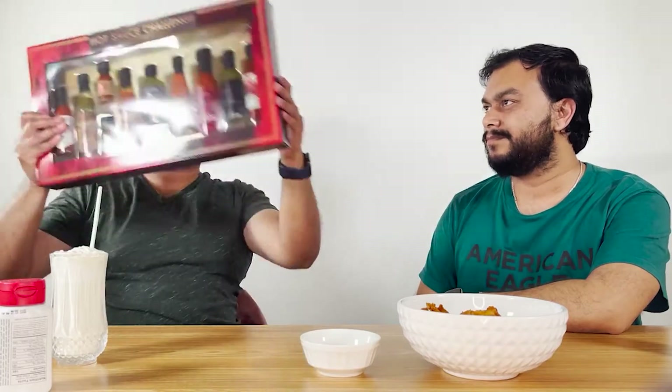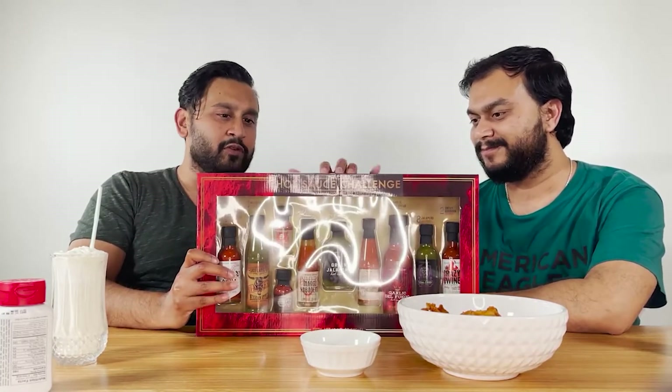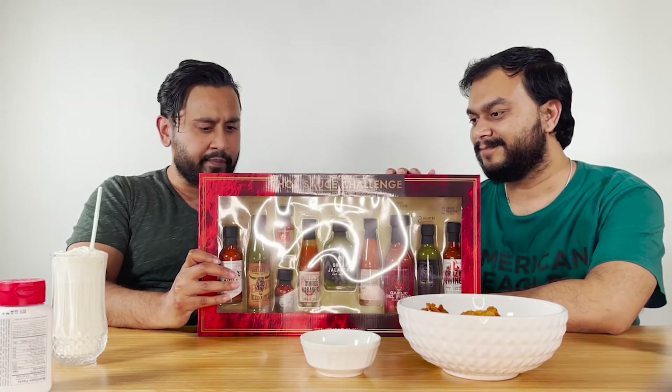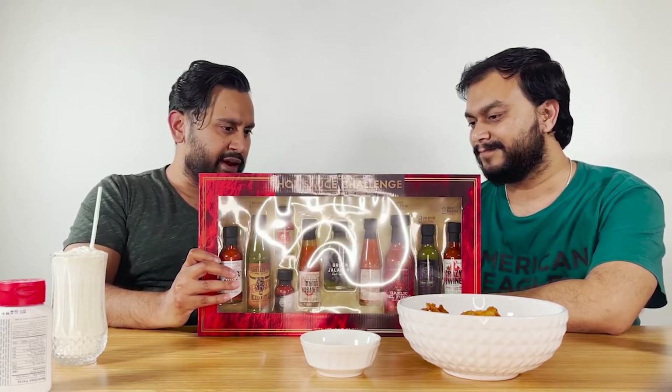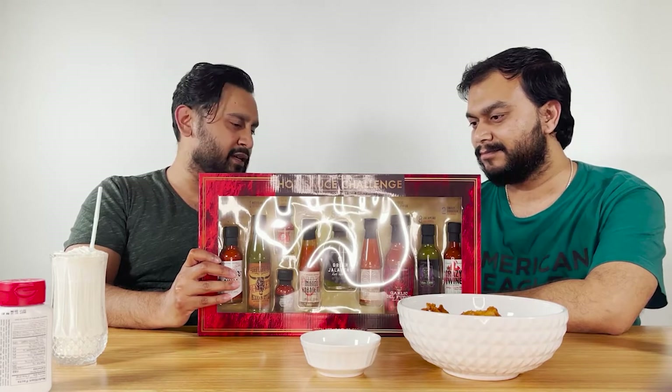What I want to do — I went to Costco, and they have something called a hot sauce challenge. Wow, it's by Modern Gourmet. It's about ten flavors, and you know, I think they all suck.